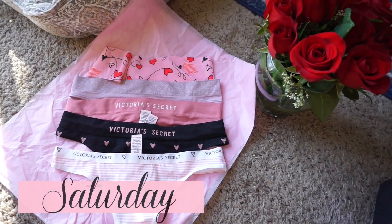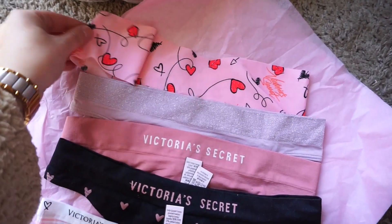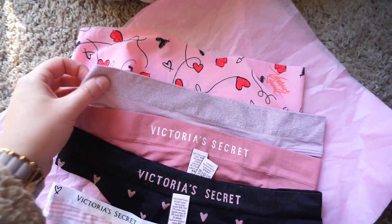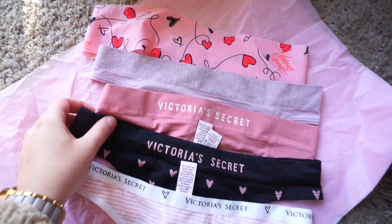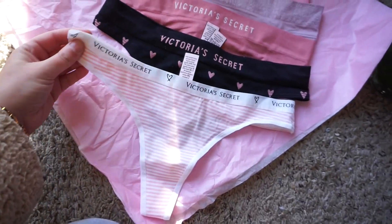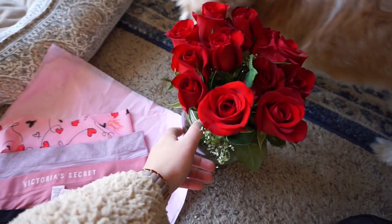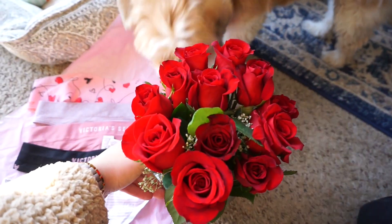Hi guys, today is Saturday and I wanted to show you the underwear that I got. I just got the five pairs — I got Valentine's Day ones, I got these sparkly band ones. This is like the most comfortable pair, I think. I got three of them and then I got this one as well. So I just did the five for $28. And then I got these beautiful roses — don't these smell good?